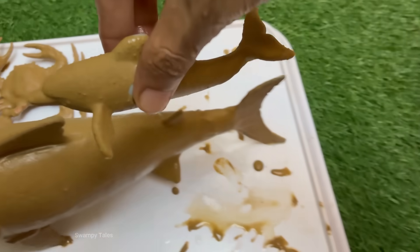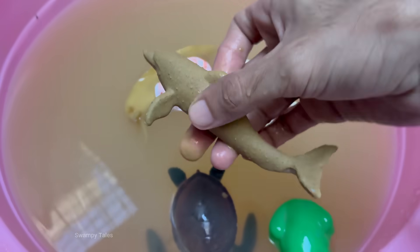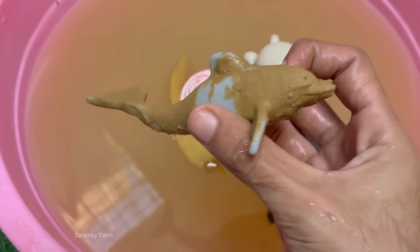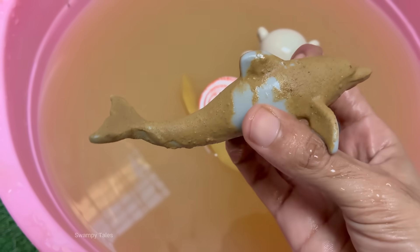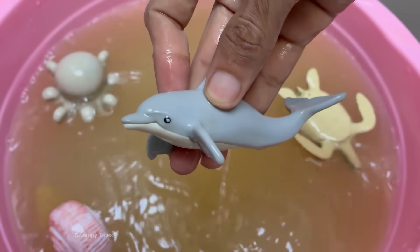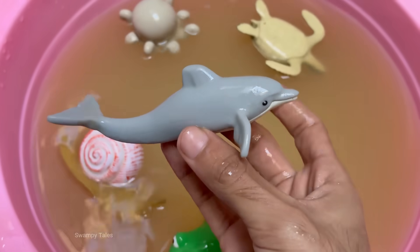Dolphins are warm-blooded mammals. They breathe air through a blowhole and nurse their young with milk. Dolphins have large, complex brains relative to their body size. They exhibit advanced problem solving, self-awareness, and social behaviors. Dolphins let one hemisphere of their brain rest at a time, allowing them to keep swimming and watch for predators.